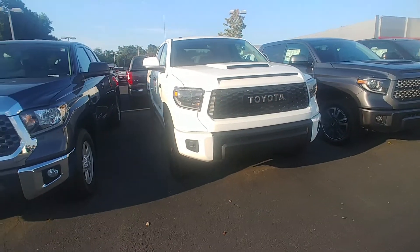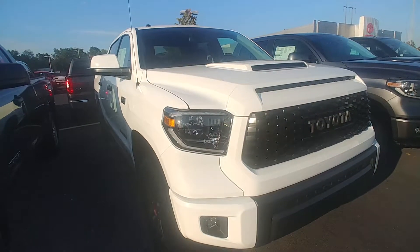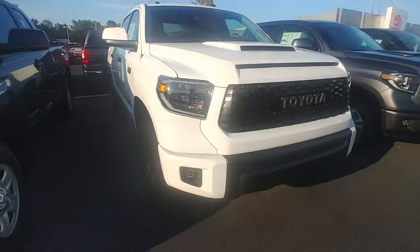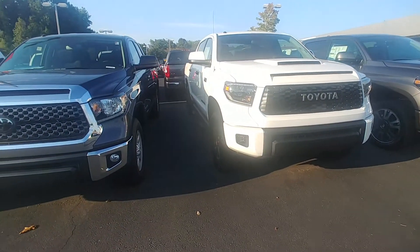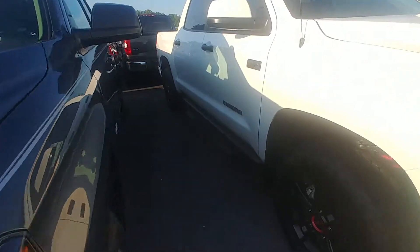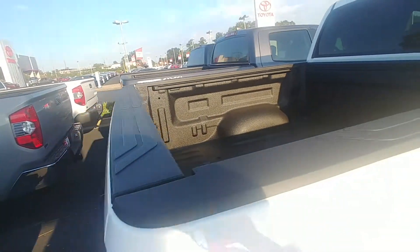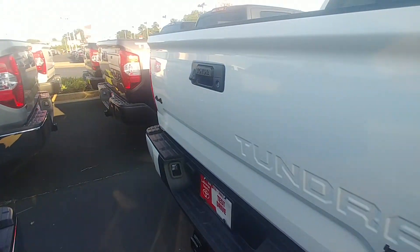The Pro obviously has a hood scoop, upgraded headlights with daytime running lights, and light bars — they're adjustable headlights as well, up and down. Toyota Safety Sense is included on every Tundra. This one also has the Predator Pro running boards, blacked-out badging, TRD Pro stamped side bed, spray-in bed liner, deck rail system, tow package, and of course four-wheel drive.